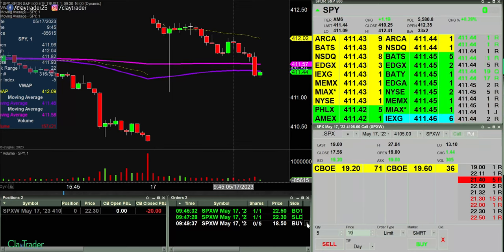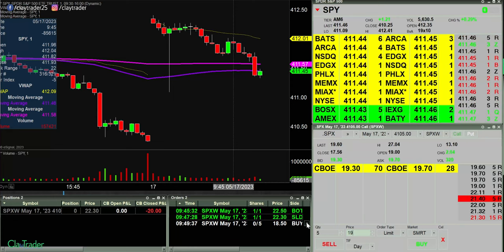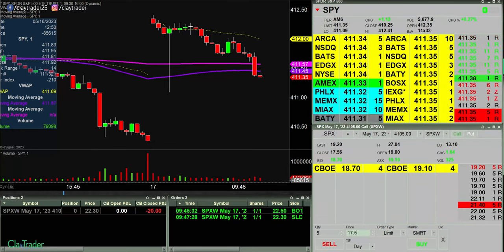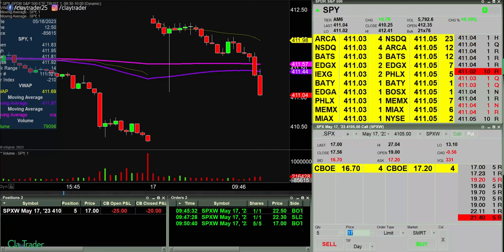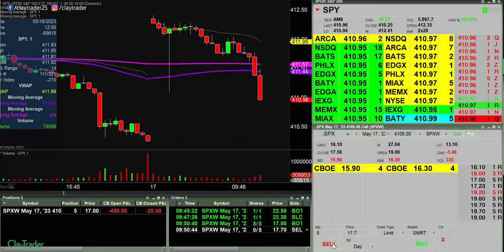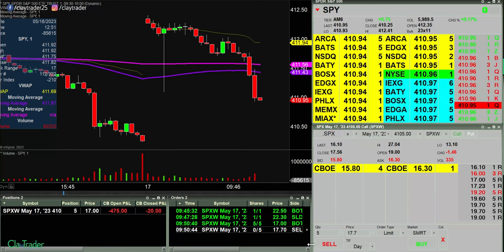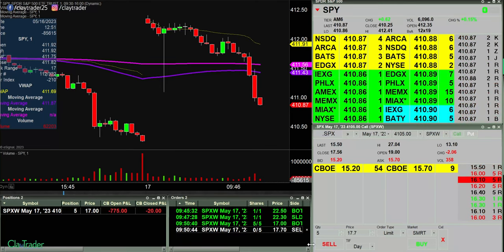Oh, that was a move. I was on the best bid and didn't get filled. Well, at this point I've got to go down to 17.50. And with options it is a bit of a guessing game. See if I can get some at 17. There we go — I'm in at 17.